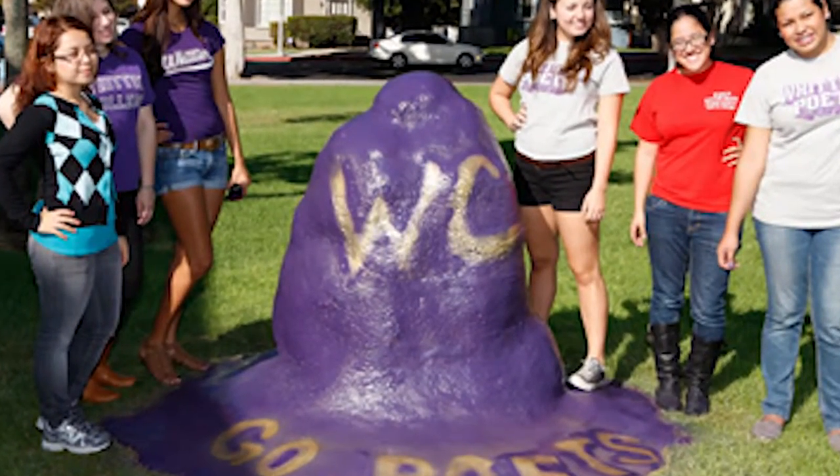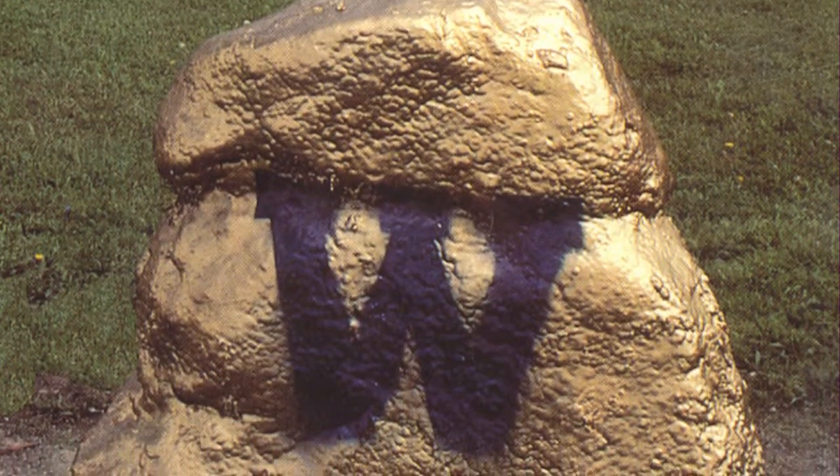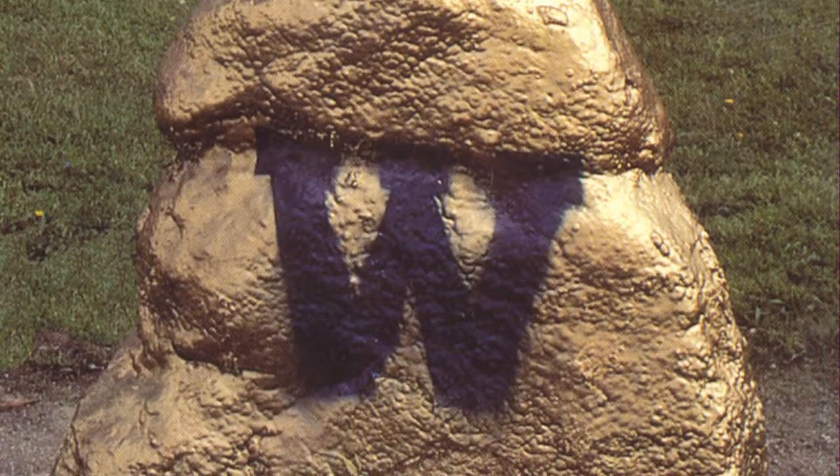Every day, the rock gets painted by a different club, organization, society, or person. Students have to reserve the painting of the rock, and if you get up close enough, you can see the layers of spray paint from over the years.